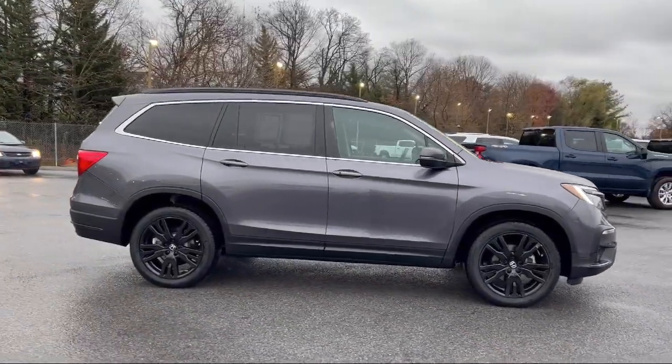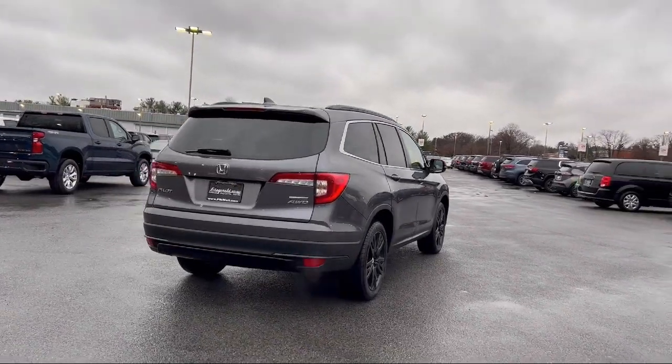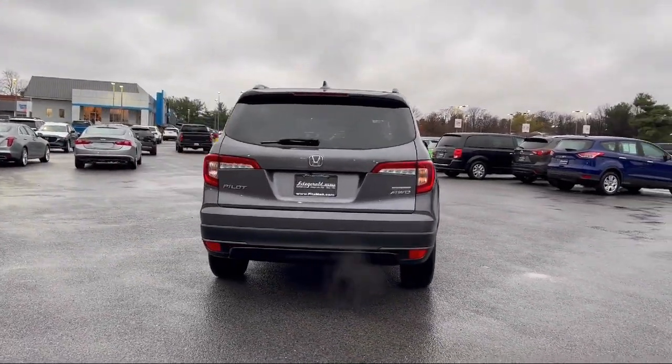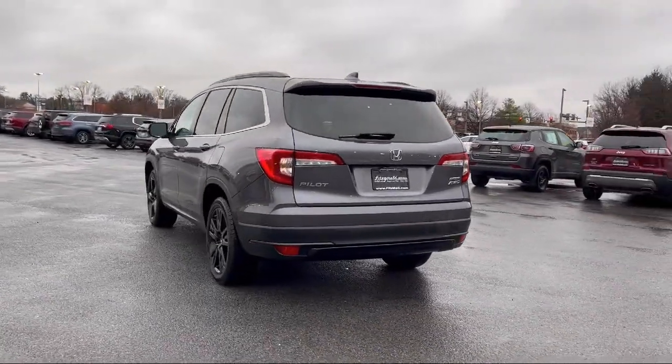Emergency front locking retractors, folding split rear seat, pre-collision warning system visual warning, audio touchscreen display, leather-trimmed steering wheel, and has less than 50,000 miles on the odometer.